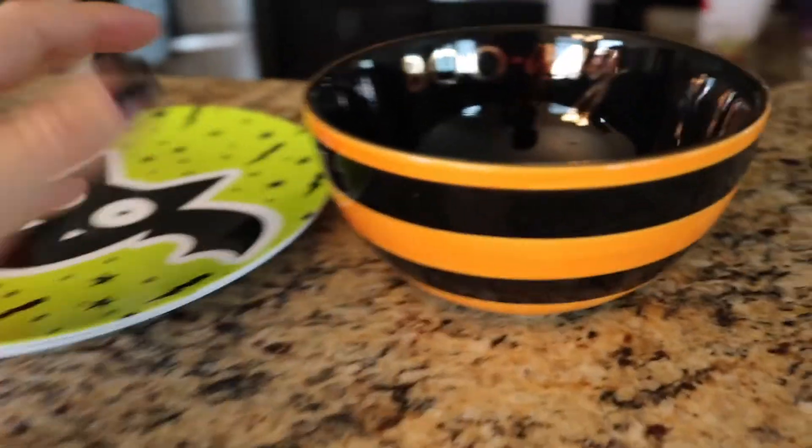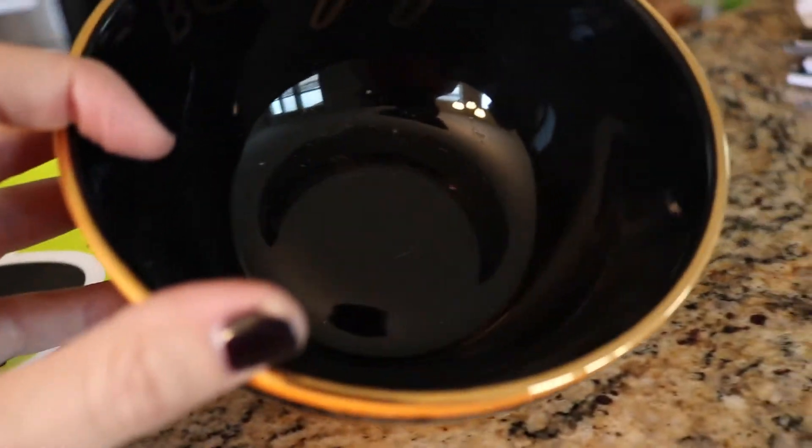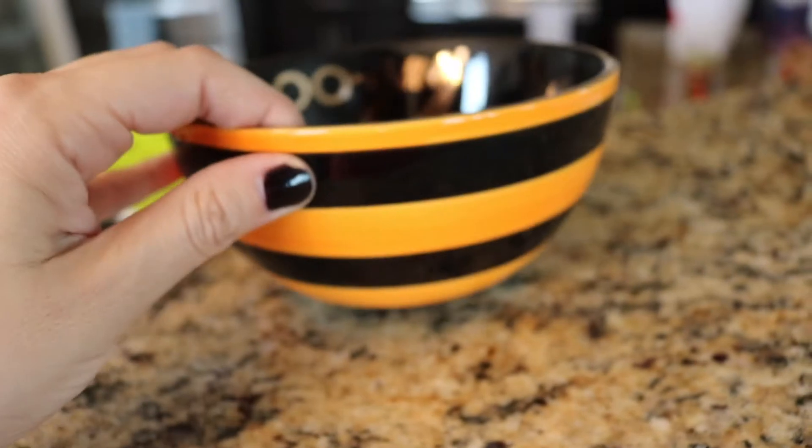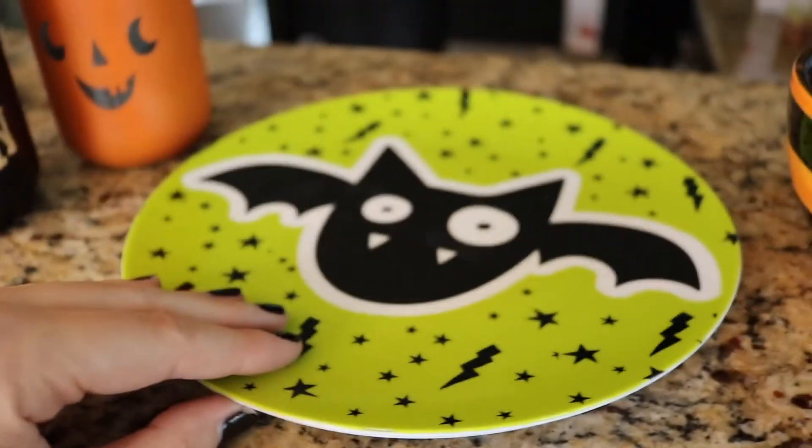I really feel like Target stepped up their game this year. The last thing I want to show is just some Halloween stuff that I also picked up at Target. This super cute bowl has a gold rim and says 'boo' or something on the inside, and then these little plastic plates.